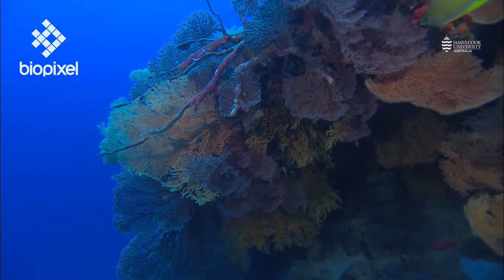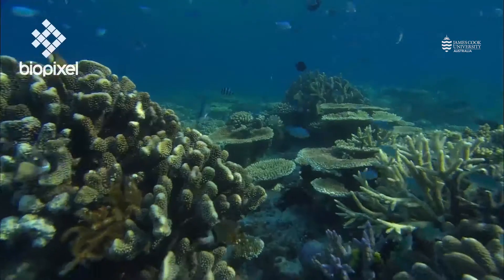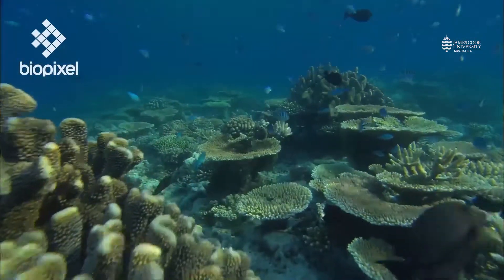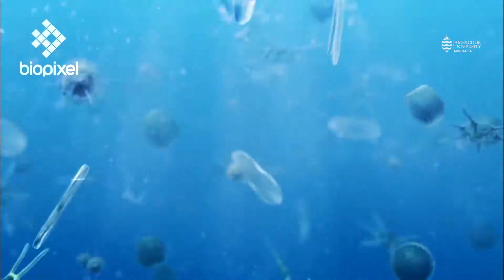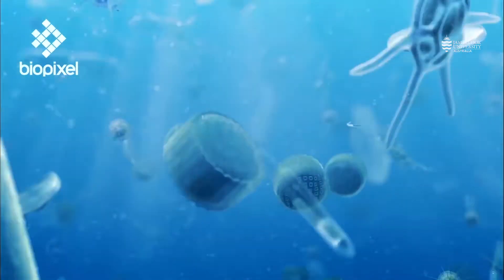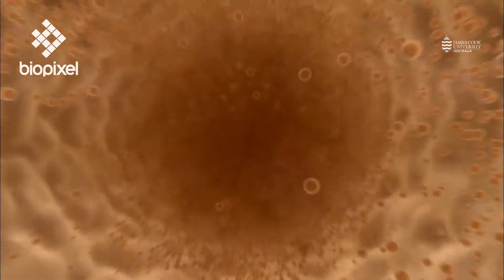To understand coral reefs, you need to understand that corals are not just a single organism. When you first look at a coral, it may have some little blues and pinks, but the overall colour is brown. That's due to the presence of tiny single-celled plant-like organisms called zooxanthellae. They are dinoflagellates that have learnt to live, over millions of years of evolution, inside the gastric tissues of corals.